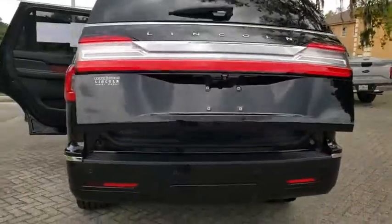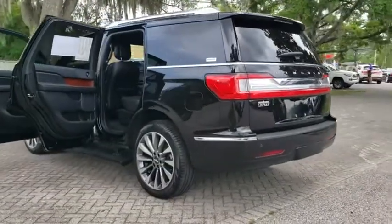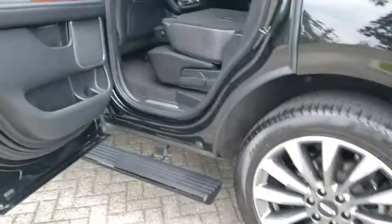anti-lock braking system, power liftgate, steering wheel audio controls, remote engine start, stability control, traction control, keyless entry, power passenger seat, navigation system, Bluetooth,